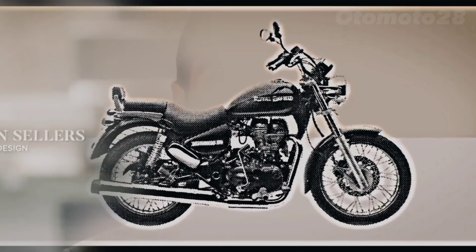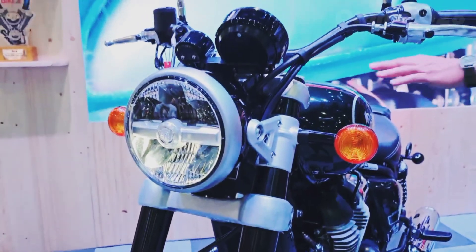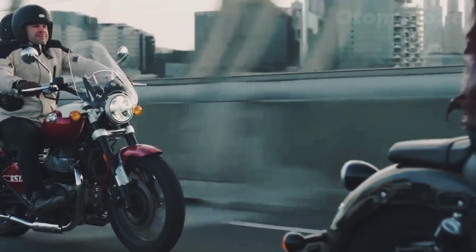The Meteor 650's classic and timeless design is reminiscent of the golden age of motorcycles. The iconic teardrop-shaped fuel tank, wide handlebars, and overall vintage aesthetic appeal strongly to retro bike enthusiasts.